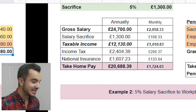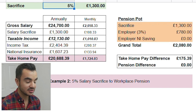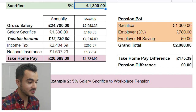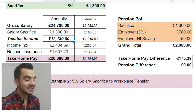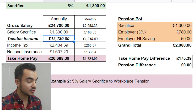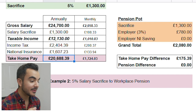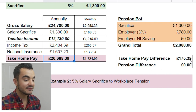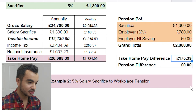Moving on to example two, which has the exact same scenario, but instead of doing 5% through auto enrollment pension deductions, they've decided to salary sacrifice 5% of their gross salary. As you can see, 5% of £26,000 is £1,300, making their gross salary £24,700. That means their taxable income is £12,130 — significantly less than the previous example. Their income tax will be £2,404 and national insurance £1,607, making their take-home pay £20,688. We can see that their take-home pay has increased by £175 by going through the salary sacrifice method, because less of their gross salary is subject to income tax and national insurance tax.